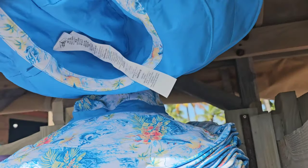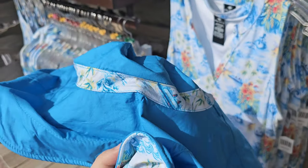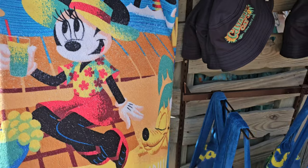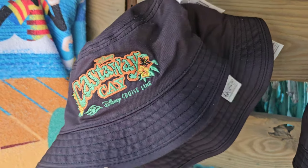Is this reversible as well? A lot of times you can probably make it reversible if you cut out that tag. That is so cute! They also have — they always have the best beach towels. I love Disney beach towels. They just last forever. They have a cute little Castaway bucket hat.